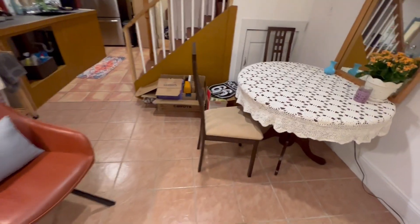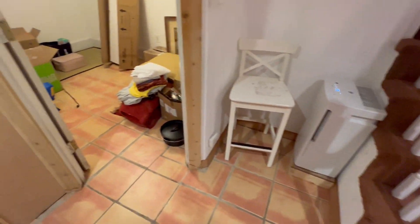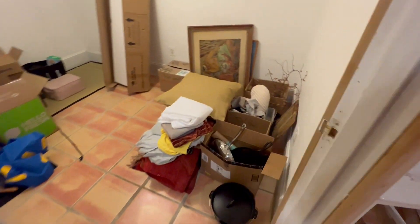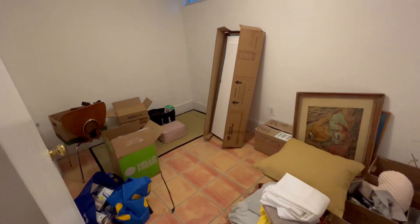There are a few boxes here that are still being unpacked, but will soon be out of here. And then this is just a little area where there's a dehumidifier that goes all the time, and this is an area which is to be decided yet what to do.